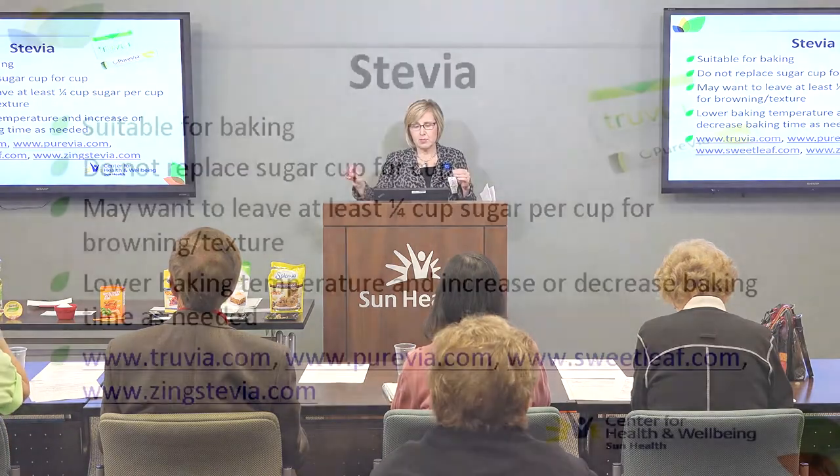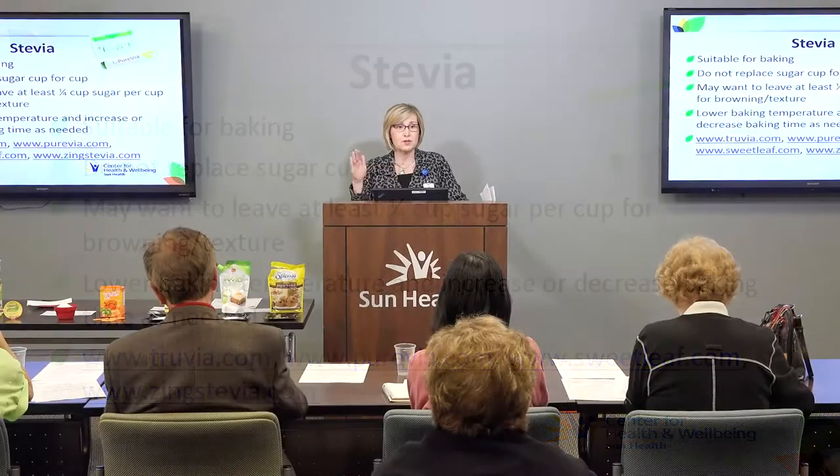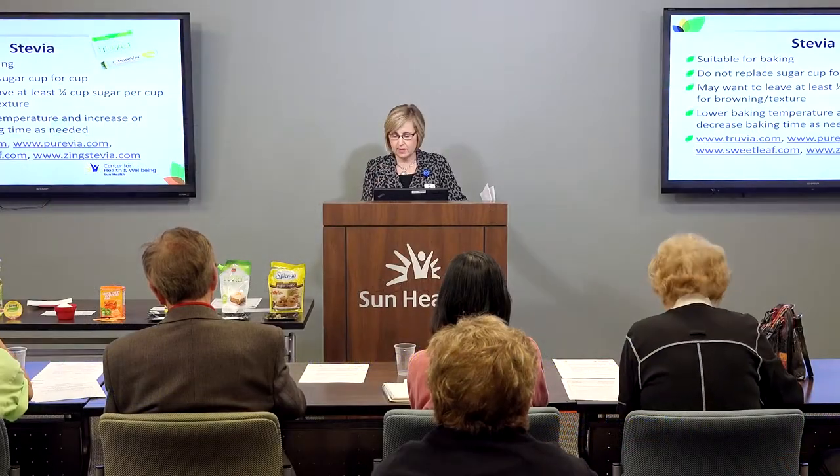In some stevia blends or brands, you don't want to replace the sugar cup for cup — go to the website and read the package if you're going to bake with stevia blends. You may need to lower the baking time for sure. When I made my pumpkin bread with stevia, it was done in about 30 to 40 minutes as opposed to 50 minutes, so keep an eye on it when it's in the oven.